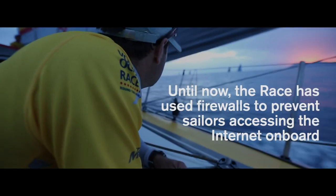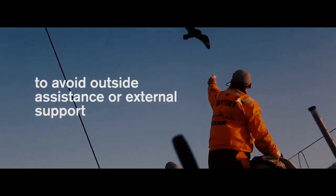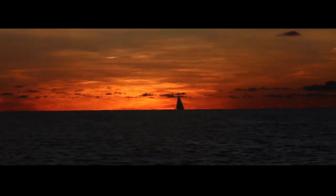FluidMesh technology is really good because it was the only product we could rely on for live broadcasting from the boats at a range of five, six, seven kilometers. The FluidMesh support during the event is amazing — every time we have an issue we can contact them and get an answer in less than 30 minutes.